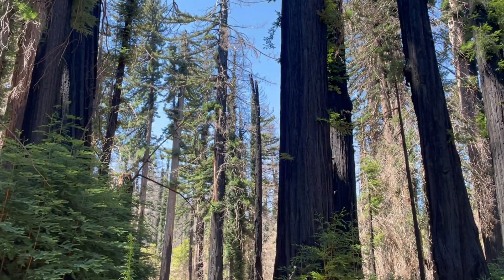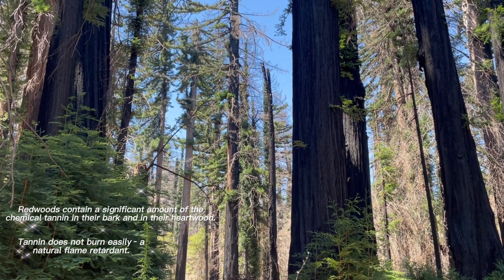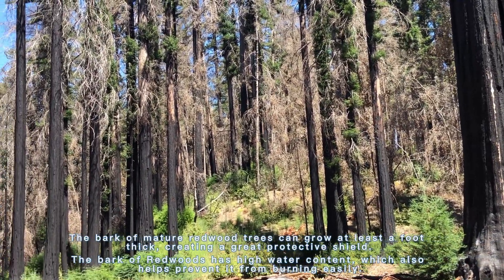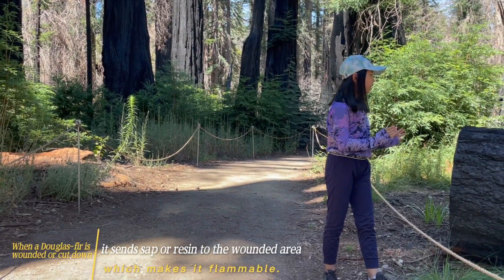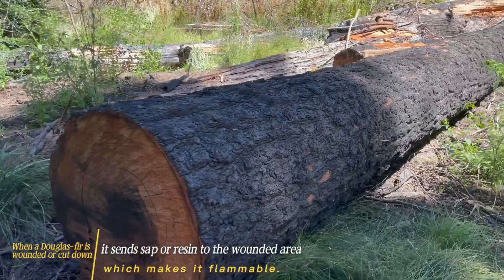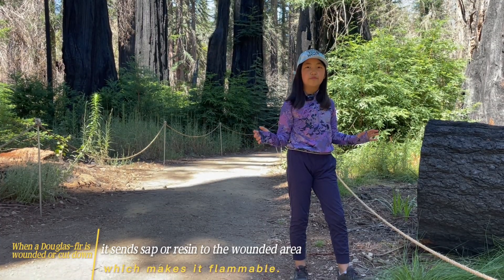The redwoods also have a protective layer of substance which protects them from forest fires. Also, their bark is very thick. On the other hand, the Douglas fir produces this type of sap that is really flammable, which causes it to burn down whenever a fire approaches.